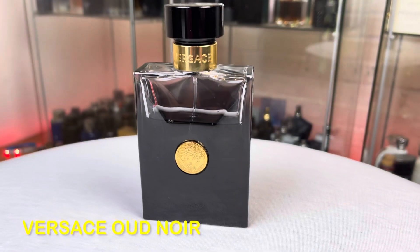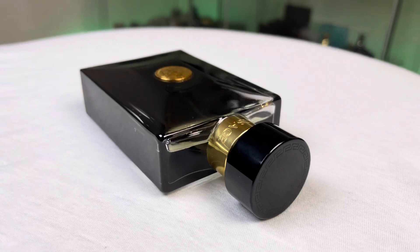At number 10: Versace Oud Noir — one of my absolute favorite designer fragrances and my most favorite fragrance from House of Versace. Such a deep, mysterious, bossy, manly, dark fragrance. The only issue is performance — it is below average for me, like three to four hours maximum on the skin, with below average projection and sillage. But the scent profile is out of this world. It somehow reminds me of Tom Ford Oud Wood.